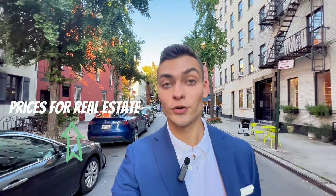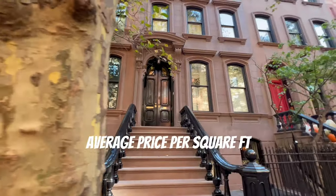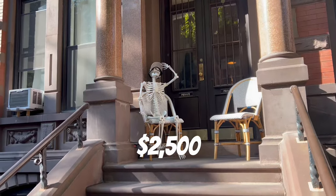West Village has a below average violent crime rate for New York City and above average prices for real estate, with an average price per square foot of $2,500. Today we're going to look at three townhouses for sale with a similar price of $20 million.